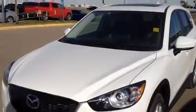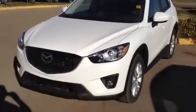Trevor, you have asked about the Mazda CX-5 — outstanding vehicle, outstanding choice. So let me just give you a quick tour of this vehicle.